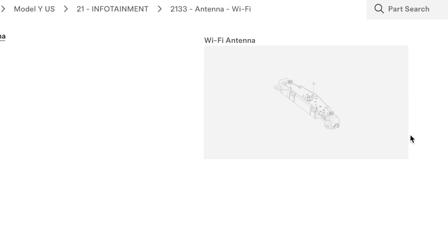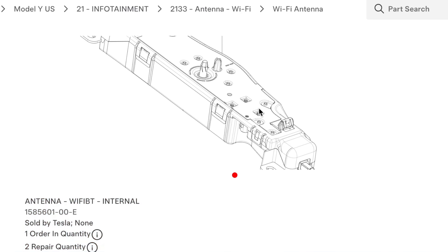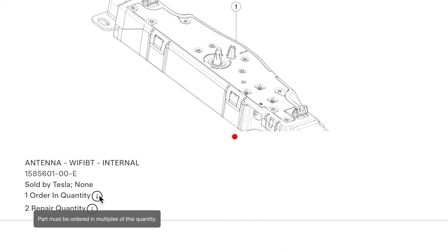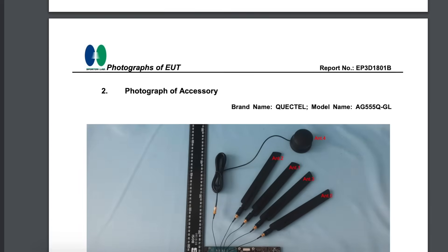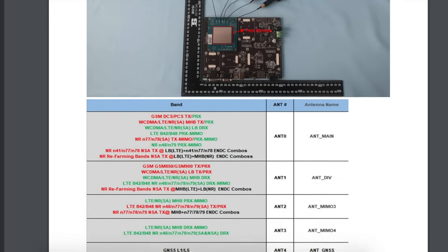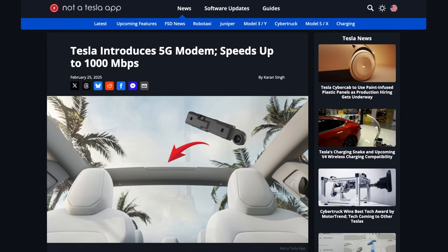While Tesla now sells this part directly to customers, the EPC or electronic parts catalog doesn't list a price for either the LTE or 5G version, because they require programming by a service tech and must be linked to the vehicle's VIN. Although the hardware swap is relatively easy for owners to do themselves, it cannot be fully completed without the necessary tools and a SIM card specifically coded to the vehicle. This is why pricing hasn't been confirmed — it will require a visit to Tesla service. In the long term, if 5G support becomes essential, you may be able to request a TCU retrofit from Tesla service in coming months as supply improves, and the company could offer it as an upgrade option for existing models.